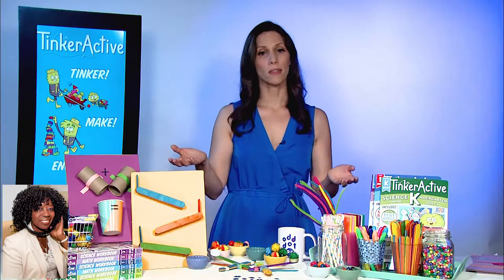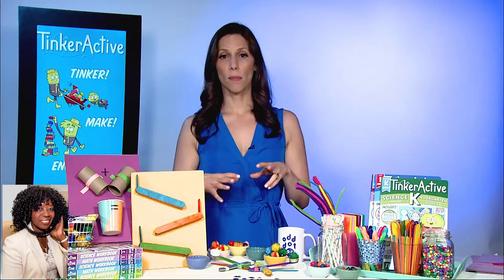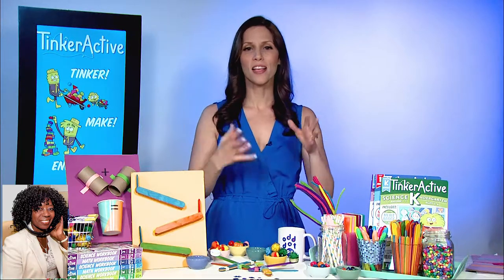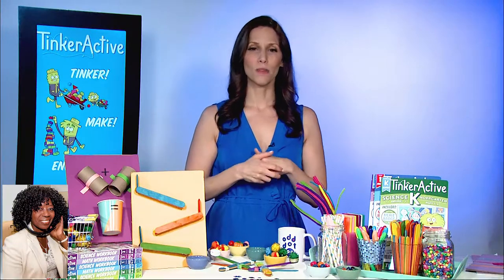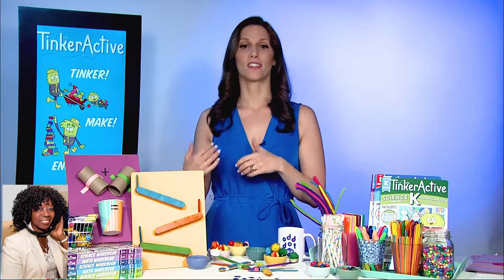For all the parents, grandmas, and moms out there, these are perfect for the summer. These are the books that will get your kids still thinking, avoiding that summer slide, keeping them excited about school and all the things they learned, and ready for the next year.